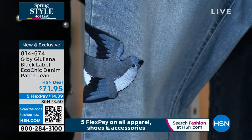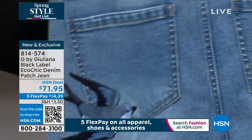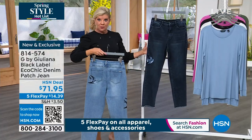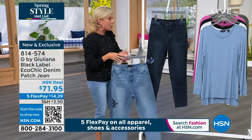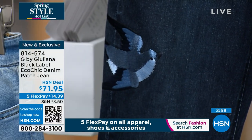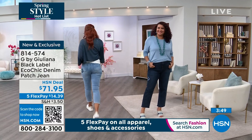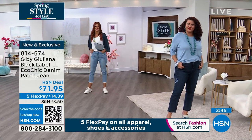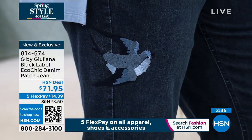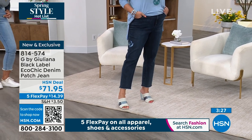On the back pocket too — we have these available in chambray and also in what we're calling sunset, which is more like a washed indigo. Sunset will be the darker of the two colors. Classic, adorable, just high-end and elevated. Anytime you get an embellishment on premium denim, that price skyrockets. Here with five flex payments, that's basically $14 and change to get these home. Sizes zero through 16 women's, and 16 women's through 24. Inseam approximately 27 inches — perfect whether you're tall, average, or petite like me at five foot two.